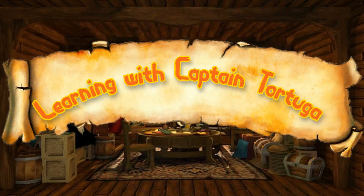Learning the Pirate Alphabet with me, Captain Jack Tortuga!